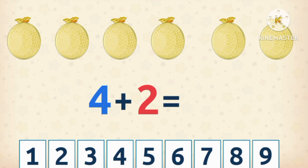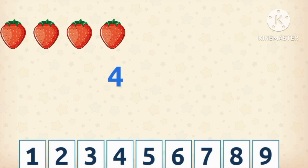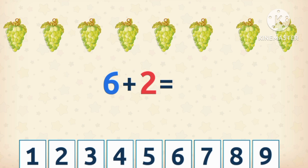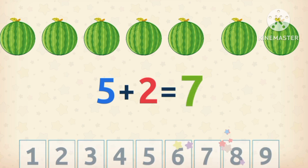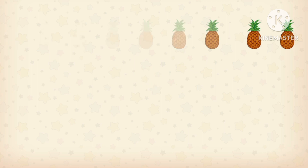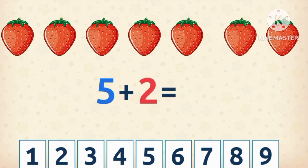What's four plus two? Four plus two equals six. What's four plus five? Four plus five equals nine. What's six plus two? Six plus two equals eight. What's five plus two? Five plus two equals seven. What's seven plus two? Seven plus two equals nine. What's five plus two? Five plus two equals seven.